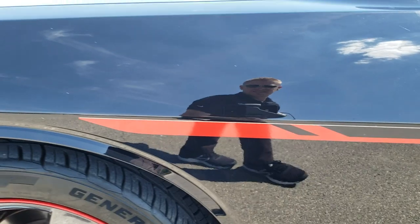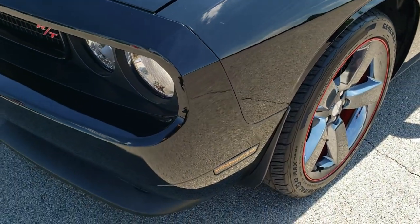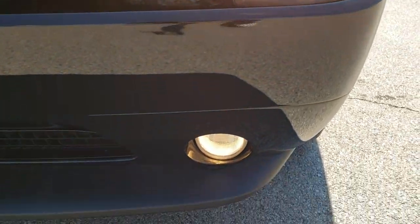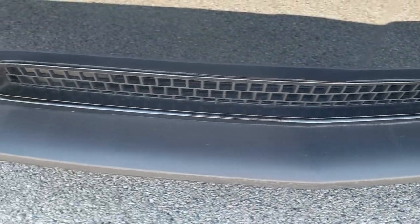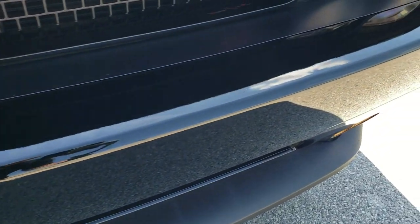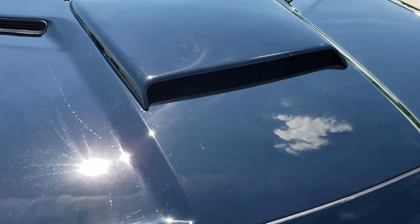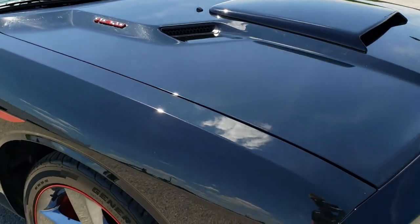The front fender is in excellent condition — didn't see any dents or dings on that. Front bumper and headlights are in great condition. Lower valence — I don't see any scuffs or scrapes on that, and that front bumper is in excellent condition. It's never been drilled into for a license plate. The sport hood is in really nice shape — didn't see any dents or dings on that.